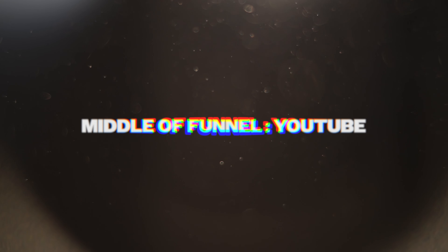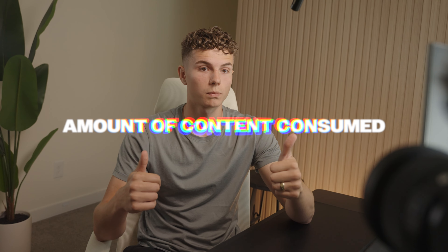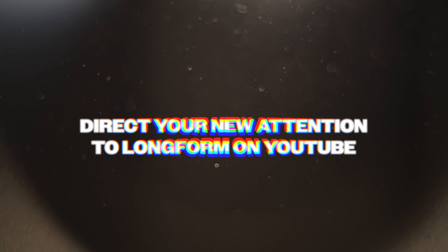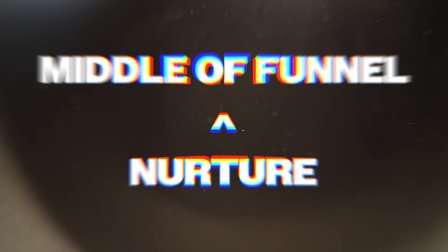The last key middle-of-funnel asset is YouTube. There's not a certain number of days or weeks required for someone to go from having no idea who you are to buying your coaching program — what is required is an amount of content consumed. If all you're doing is posting on Instagram, that's great — people can scroll through your reels and watch your stories every single day. But if you can post long-form content on YouTube, generate attention on Instagram, run paid ads to get more eyeballs, and then direct that attention to your long-form content on YouTube, you'll be able to nurture people so much quicker because they can binge all of your YouTube content, watch hours of your face and you talking, and all of a sudden they trust you so much more and they're willing to book in a call.